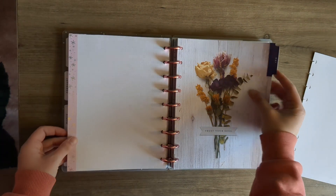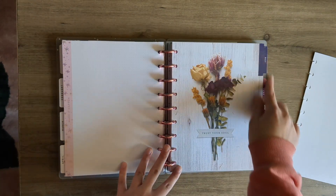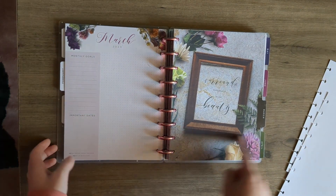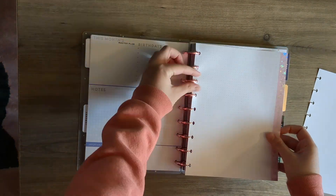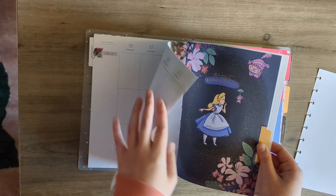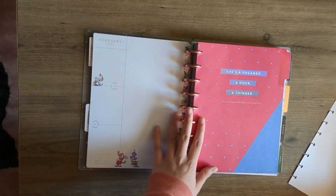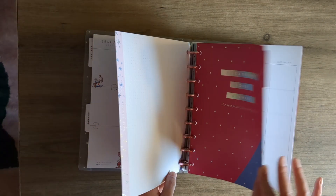I just noticed that May has sharp corners while every other month has rounded corners — that's odd. I'm going to have my writing stuff up front, then my work section, and then my life section probably. When I have the budget sheets, they'll be near my life section.